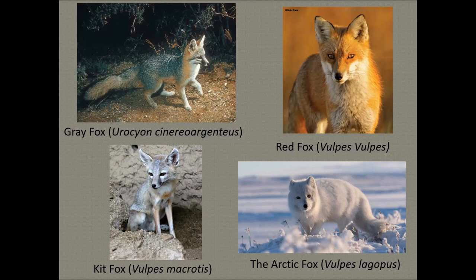Although foxes are wild, their relationship with people goes way back. In 2011, researchers opened a grave in a 16,500-year-old Jordan cemetery and found the remains of a man and his pet fox — 4,000 years before the first known human and domestic dog were buried together. That was quite an amazing find.